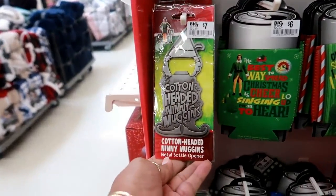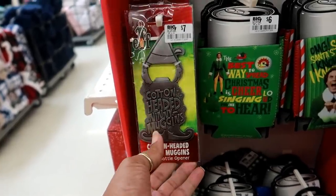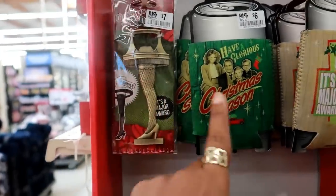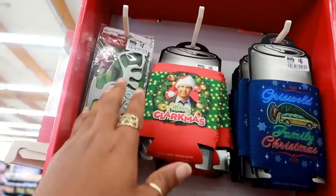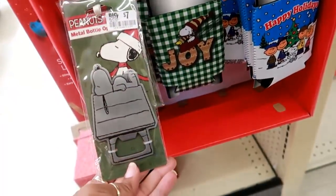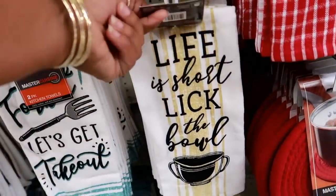You got the Elf 'Cotton-Headed Ninny Muggins' — that's what it says — metal bottle opener. Cup holders are $6. They even have A Christmas Story — I like that, it used to be one of my favorite Christmas movies, it still is. And you've got National Lampoon's Christmas Vacation up here. Down here there's Snoopy, and the openers are like $7 and the rest are $6.